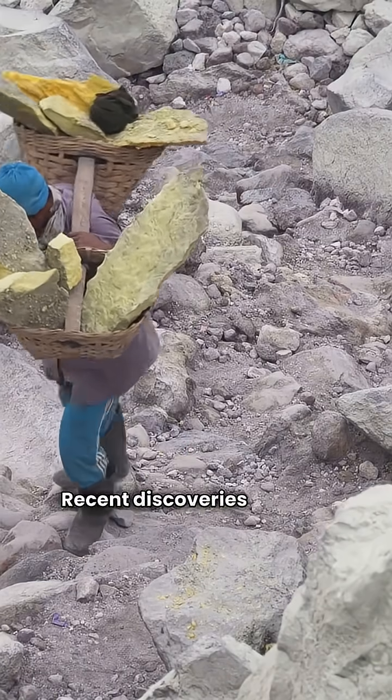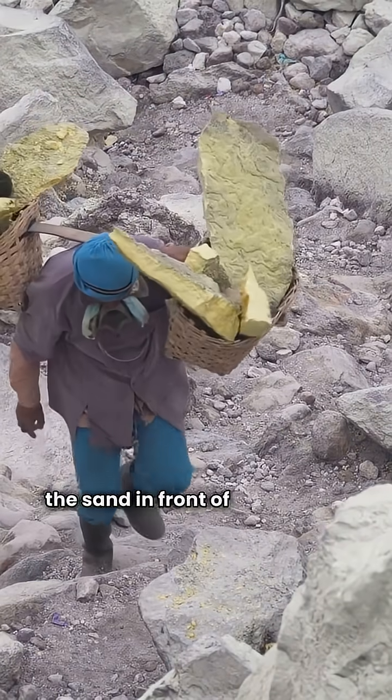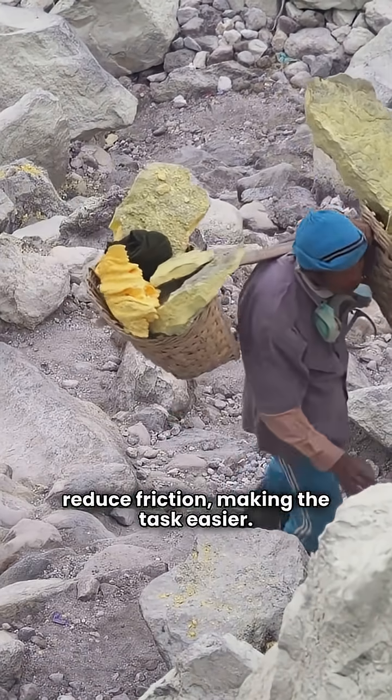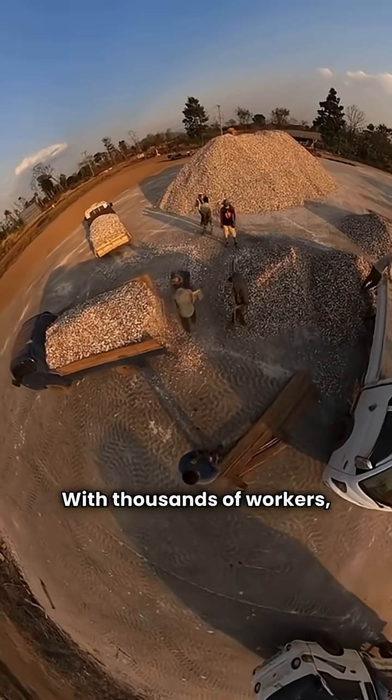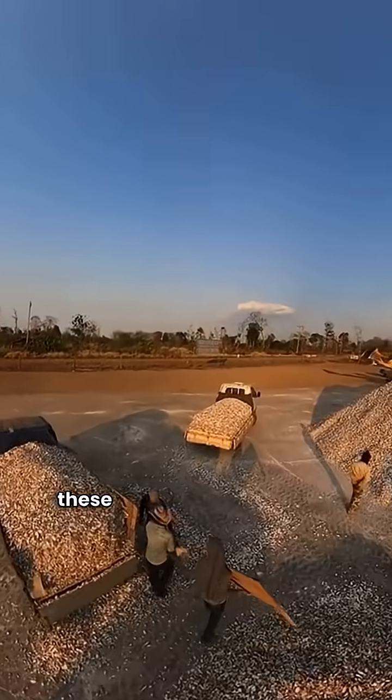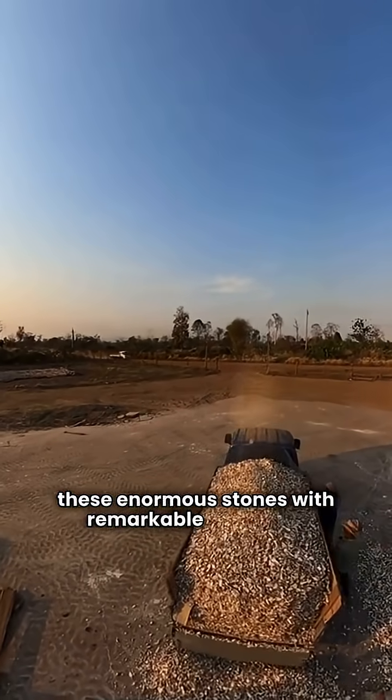Recent discoveries suggest they may have even wet the sand in front of the sledges to reduce friction, making the task easier. With thousands of workers organized into teams, they could move and position these enormous stones with remarkable precision.